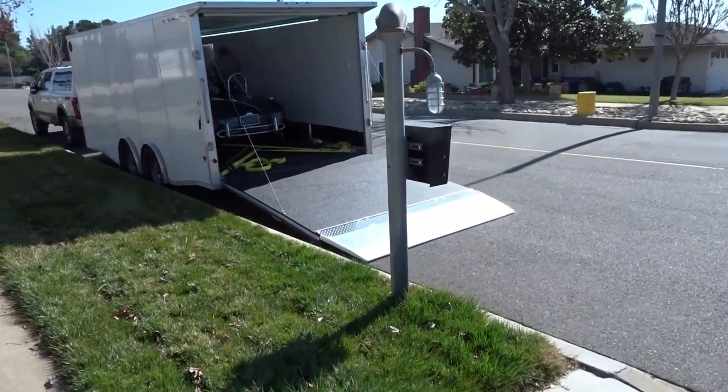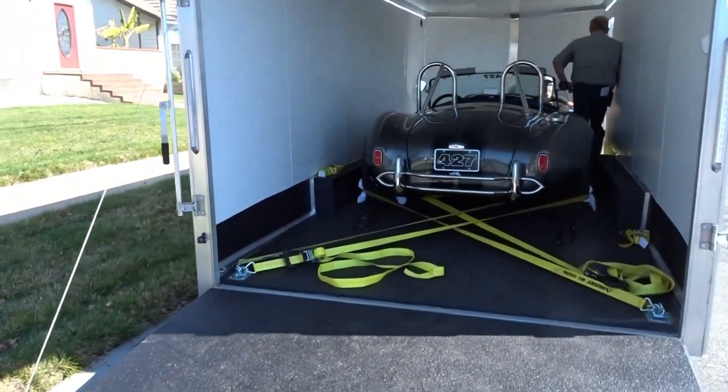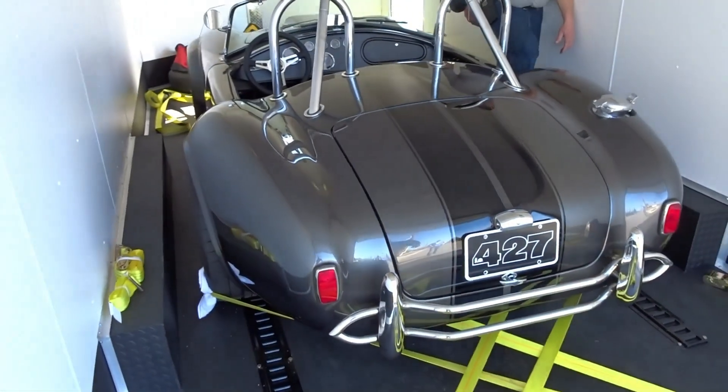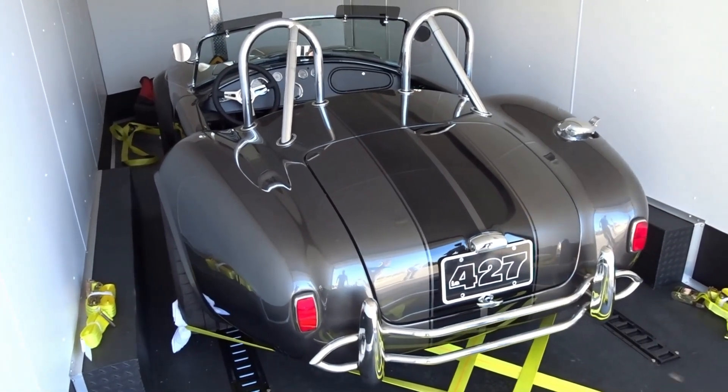Alright, we got these guys all loaded up. They've got to head north and there's a storm on its way so we're trying to get them out of here just as quickly as we can. They've got the car all tied down, nestled safely in its trailer for now and it's ready to head north — 1100 miles.